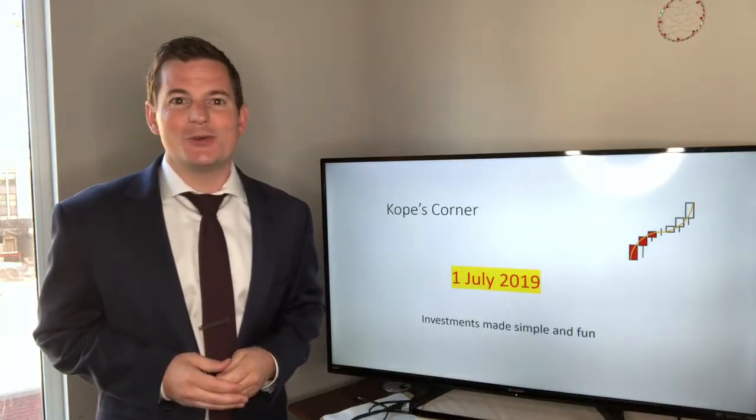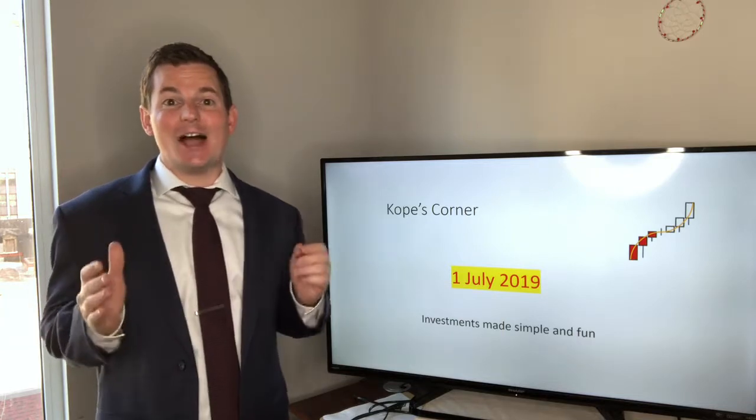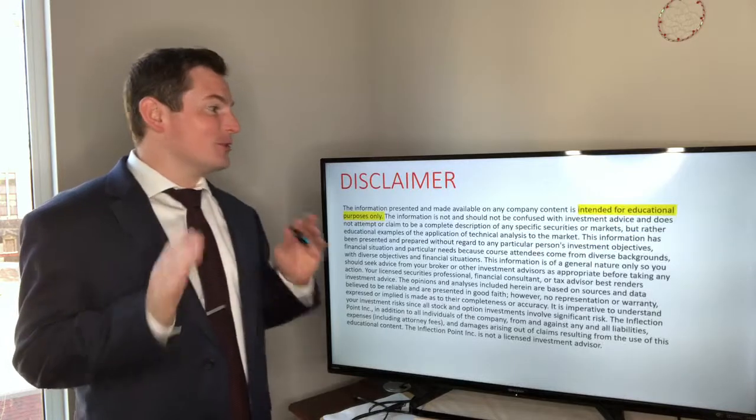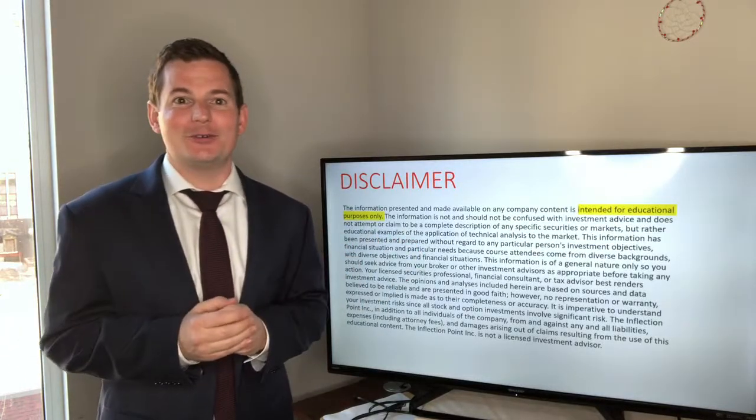We're back here at Cope's Corner, making investments simple and fun for you. It is July 1st and we're going to get right into it. First, I just want to say that this is all for educational purposes only, so just remember that.